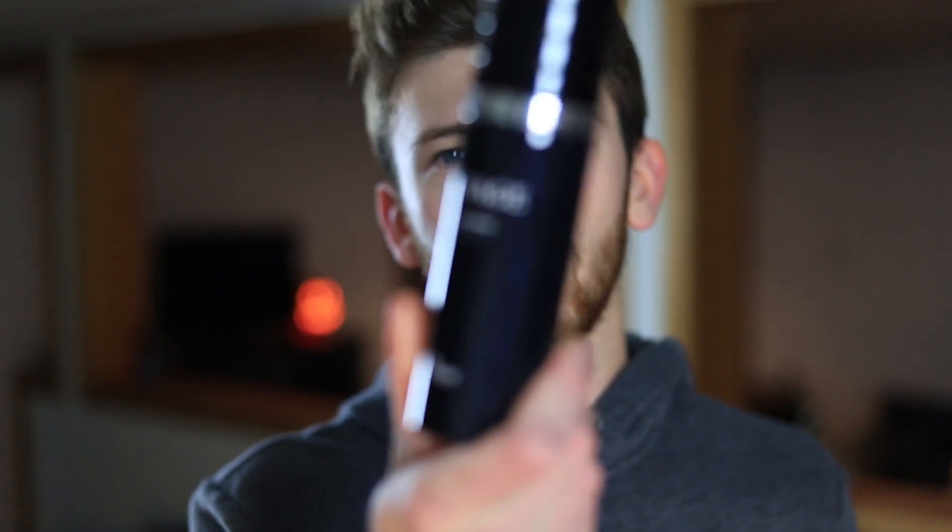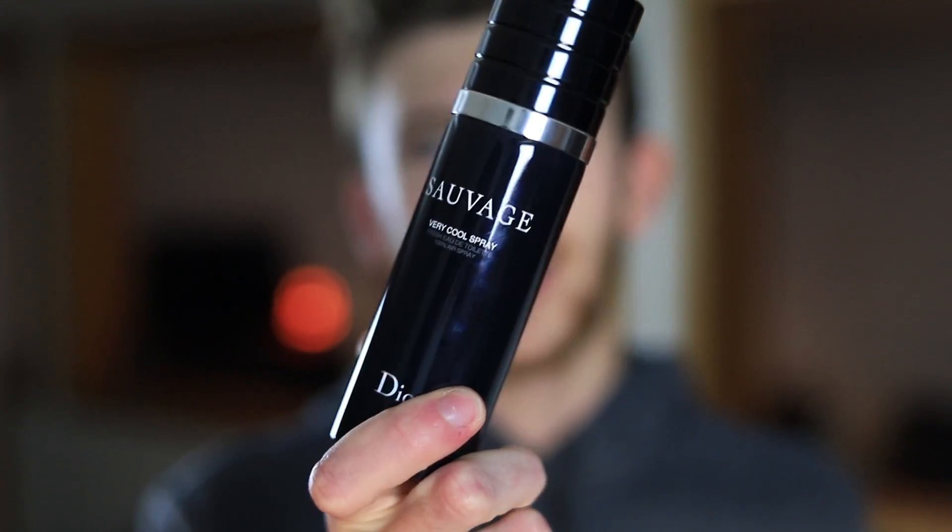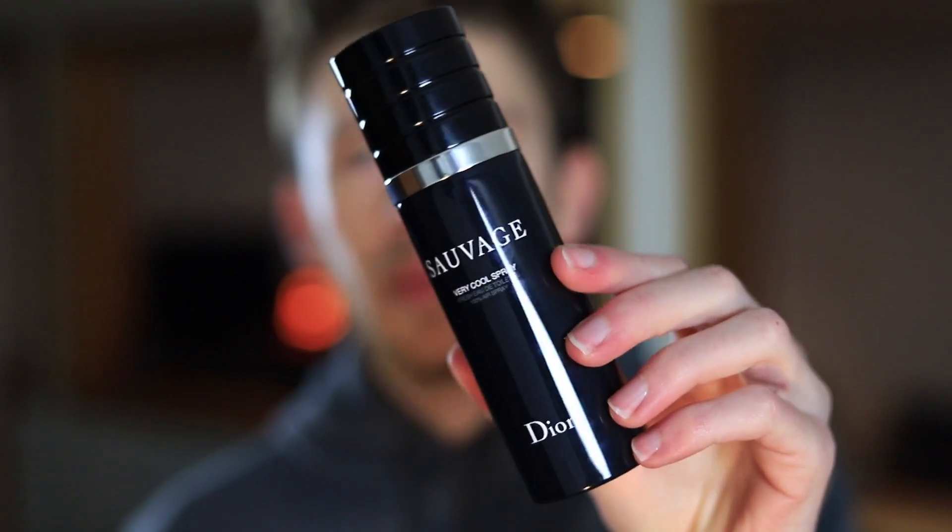Now let's talk about the Very Cool Spray. This one is kind of interesting, and for the longest time I had no desire to get it. I'm like, why do I want a fragrance in an aerosol can? It's kind of annoying because you can't tell how much is in here — shaking it you can't hear anything, you really have no way of telling how much you have left. I also want to mention the sprayer on the Eau de Toilette — the EDT, EDP, and Parfum sprayers are going to be pretty much the same.